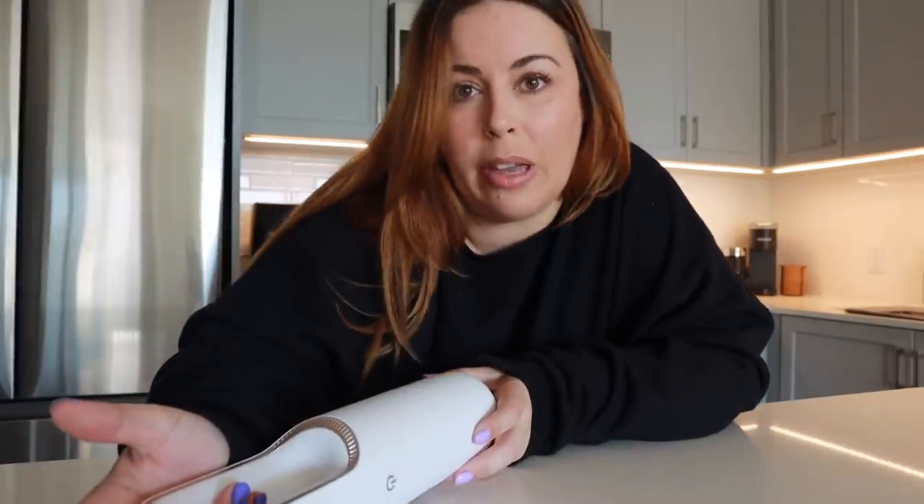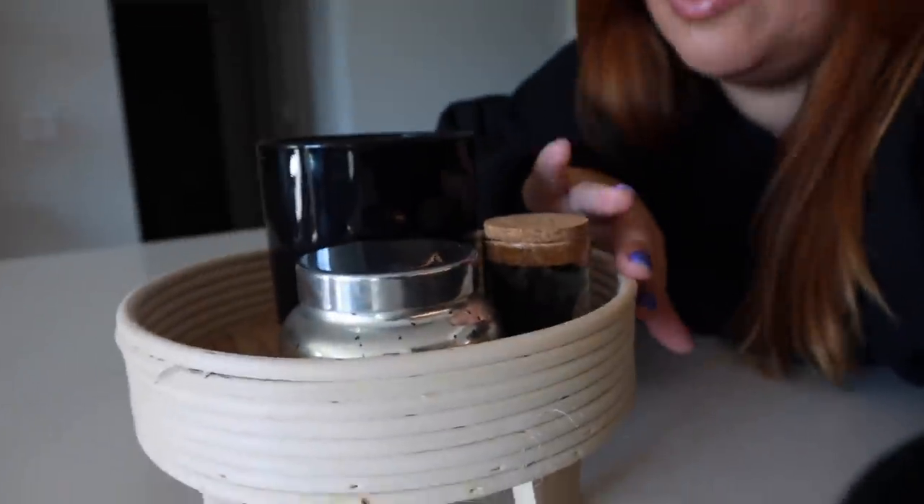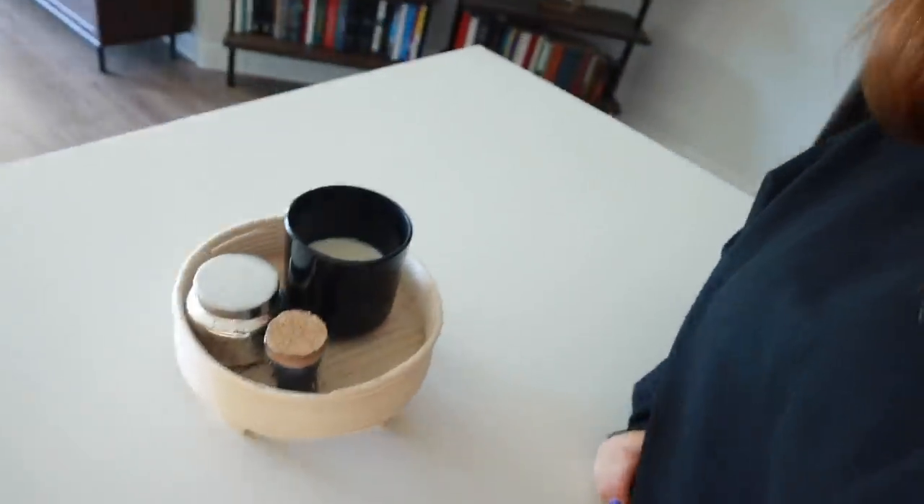Another cute thing — I got this little centerpiece for the island from Target, along with a candle. Everything is the black and wood color theme, so I also got these little matches that are all black with striker pads on the bottom, which I think is brilliant. It just looks so cute right there.